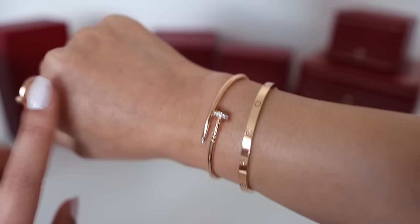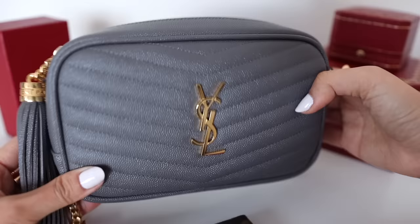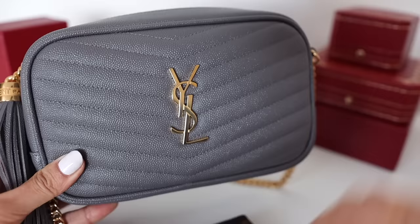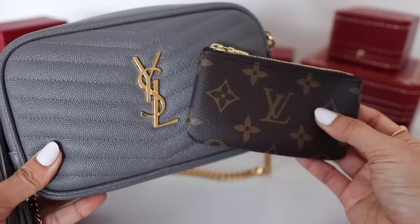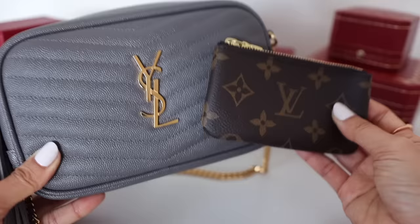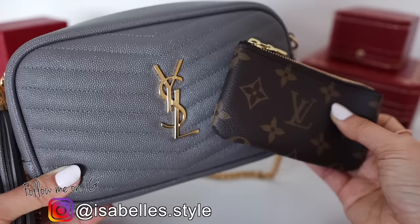Before we get into the review, I wanted to do a quick reminder for my 100,000 subscriber giveaway where I'm giving away two amazing luxury prizes. I'm doing this reminder because I've noticed YouTube deleting some of your comments. There are about three days left to enter — the giveaway ends on the 31st of August. Go back to that video, linked in the description below, and make sure your comment hasn't been deleted. If it has, please comment again. I'll also do a reminder on my Instagram the day before the giveaway closes.